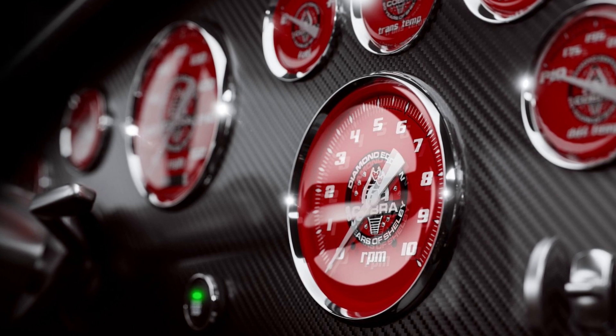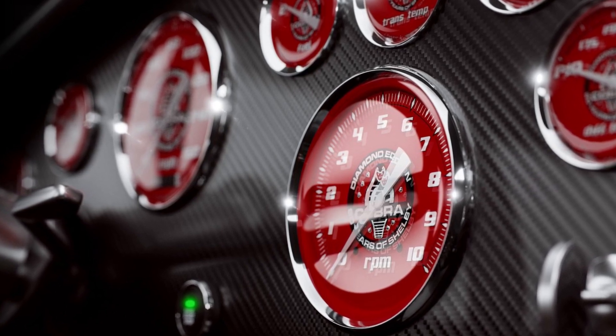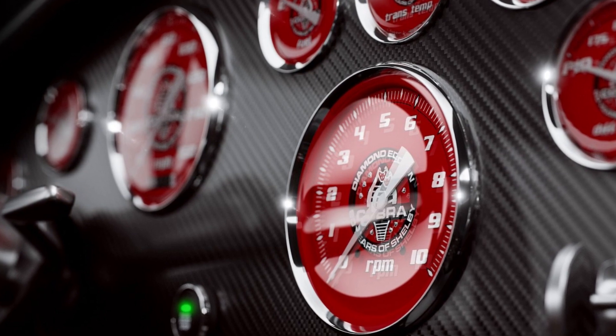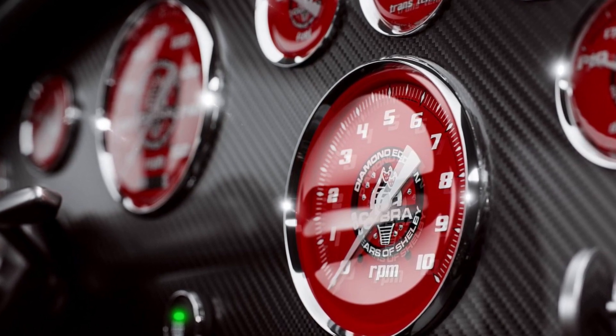If you've got a spare $1.2 million lying around and must get your hands on the Diamond Edition, you had better act fast. Classic Recreations will release limited allocation slots for the Cobra and its carbon-body GT500CR at the event. There are just eight remaining allocations for this exquisite Cobra.